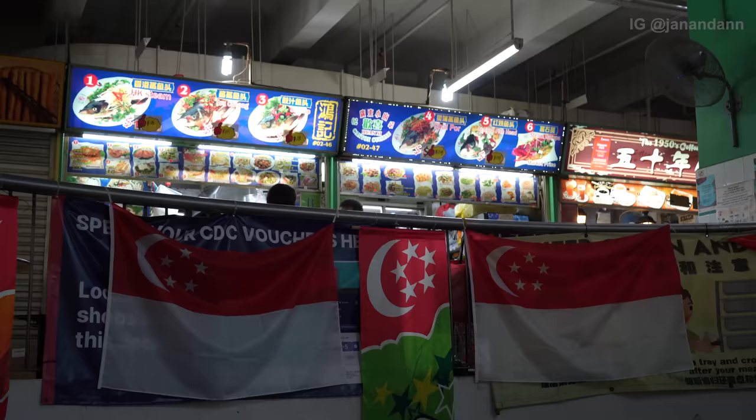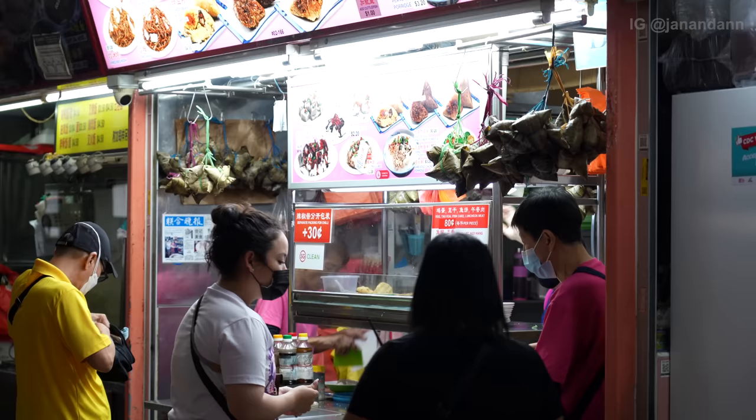Okay, so we're here now in Chinatown Complex. It's like a mall — upstairs is a food court with lots of clothes for sale downstairs. I can smell different spices already. There's a lot of stalls here — I think they call this a hawker center or something. Wow, there are so many food stalls. Let's go try it out!